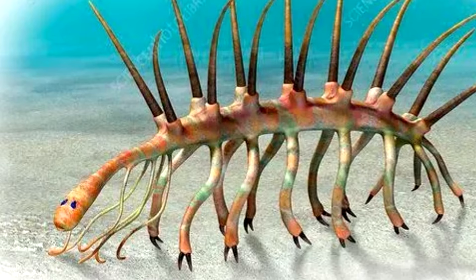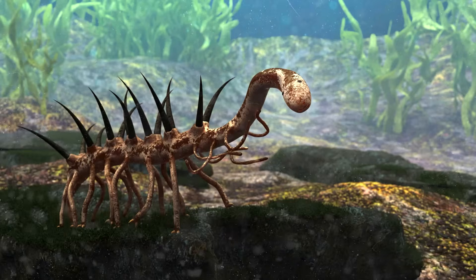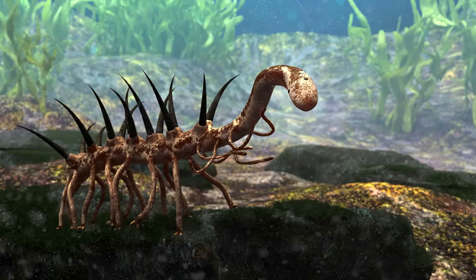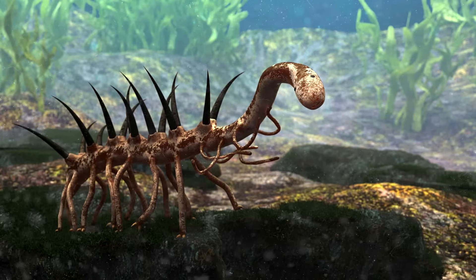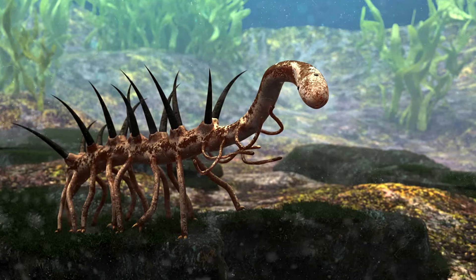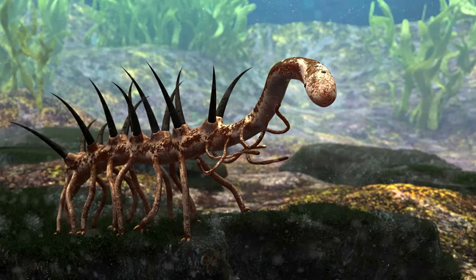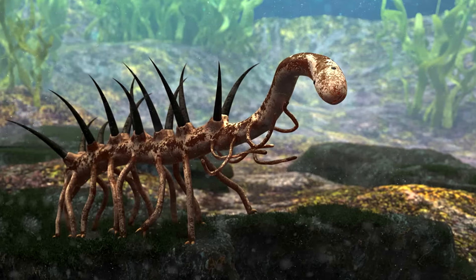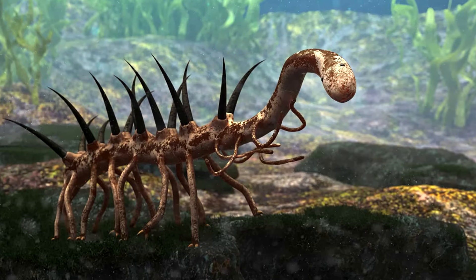But Hallucigenia sticks out because it's like, what are we even looking at? And the answer is, you aren't really sure. They were very small, between 0.5 and 5.5 centimeters long. And in terms of how they lived and how they functioned, it's hard to say. There's a lot we still don't know about Hallucigenia, mostly because for a while we weren't even sure what we were looking at. They were weird.